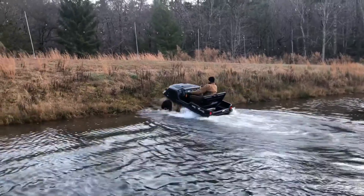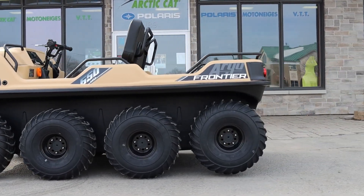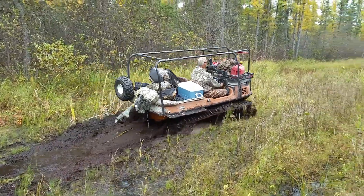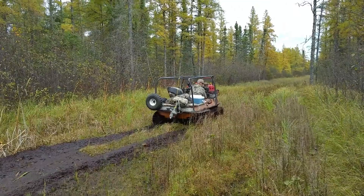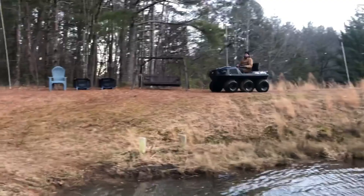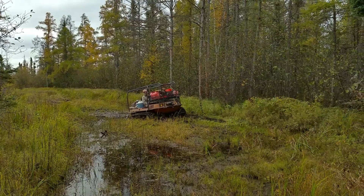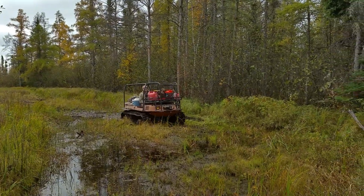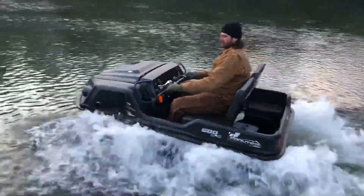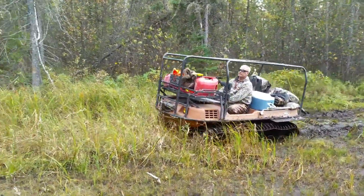The Frontier 650's spacious interior accommodates up to six passengers, making it ideal for group adventures or transporting equipment. Its durable construction and advanced suspension system ensure a smooth ride in challenging environments, and its amphibious capabilities allow it to navigate both land and water with ease. Whether used for hunting, exploration, or utility tasks, the Argo Frontier 650 offers reliable performance and versatility in one rugged package.